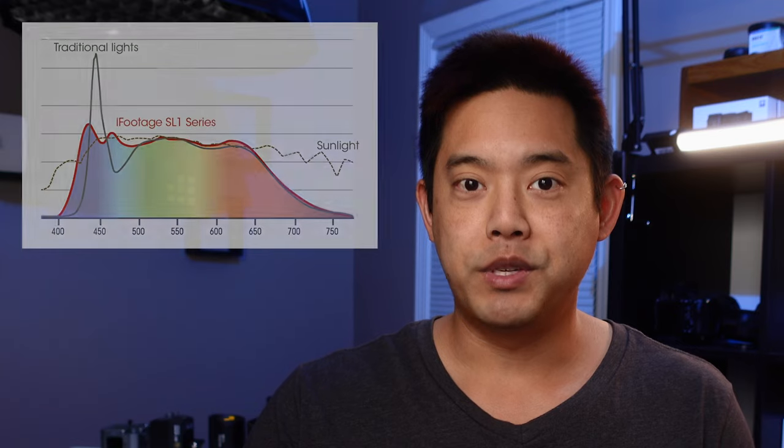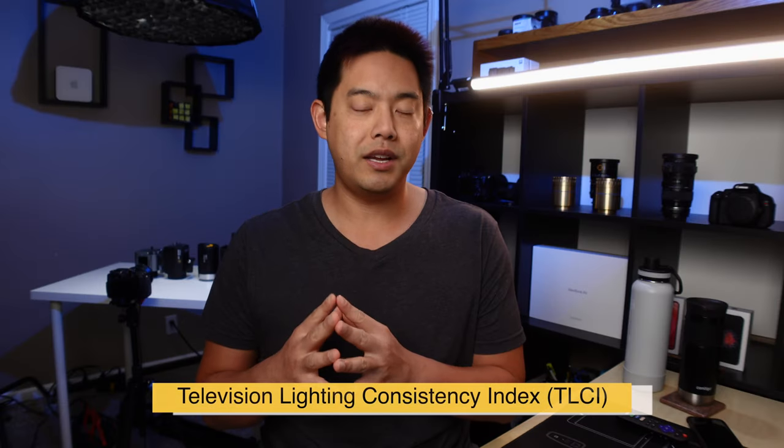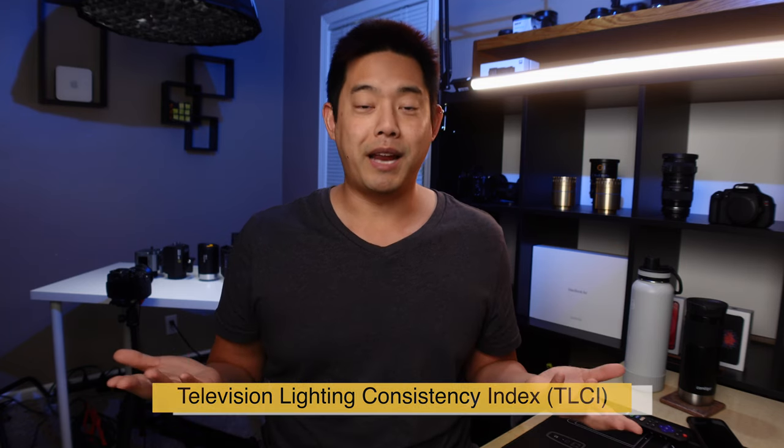When we talk about the color accuracy of these iFootage lights, scientifically speaking, yes, they are extremely accurate. But when you look at my practical tests, they basically look the same as all the other brands — and that's simply because all the other brands, including iFootage, have a TLCI score of basically 96 to 99 out of 100, which is practically perfect. That's because our camera sensors can only see certain colors in a certain range. But as sensors continue to improve every year, there's going to be a day where that TLCI score is moot and the SSI score will come in and really show the difference between all the LED lights.